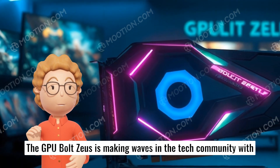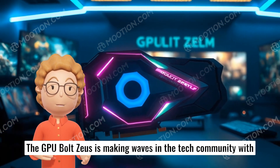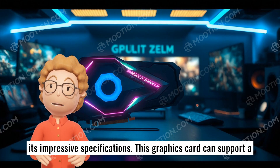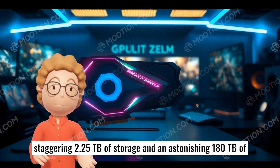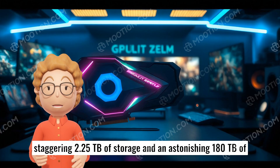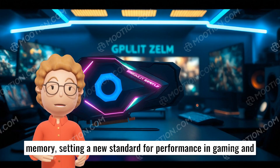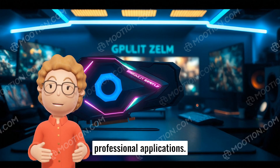The GPU Bolt Zeus is making waves in the tech community with its impressive specifications. This graphics card can support a staggering 2.25 terabytes of storage and an astonishing 180 terabytes of memory, setting a new standard for performance in gaming and professional applications.